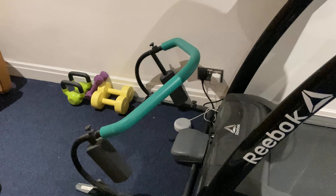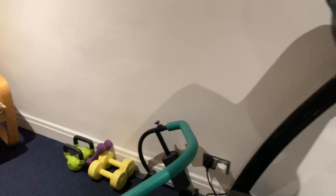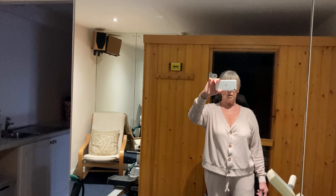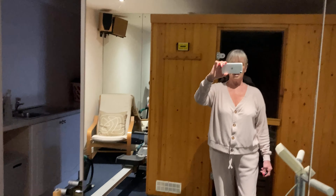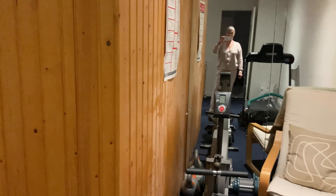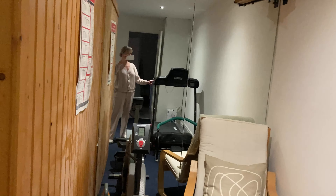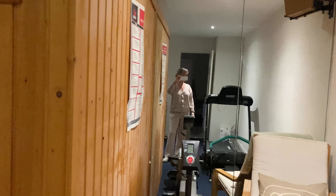We've got a good mirror where you can see yourself when you're on the rowing machine or the treadmill. We also have Alexa which we turn on when we're on the treadmill — quite handy for music.